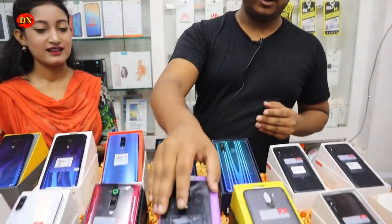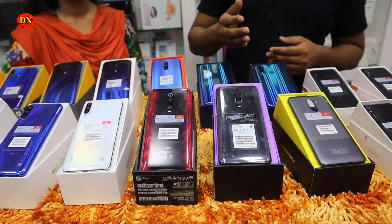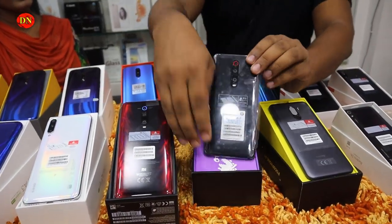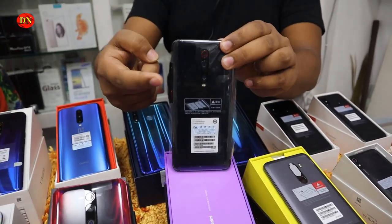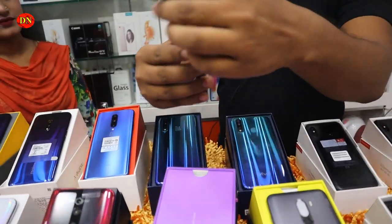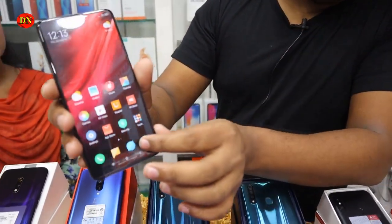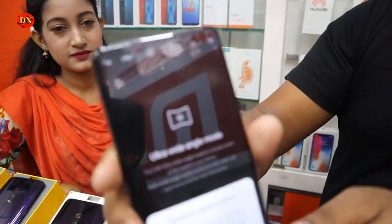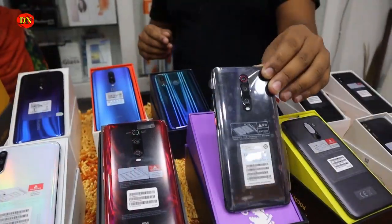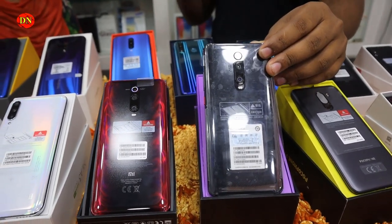Xiaomi is a hit model. Xiaomi has a 99 model. This is the K20 Pro. The K20 Pro has a 48, 13, and 5 megapixel camera setup. This is a pop-up selfie camera. The K20 Pro is a Chinese version.